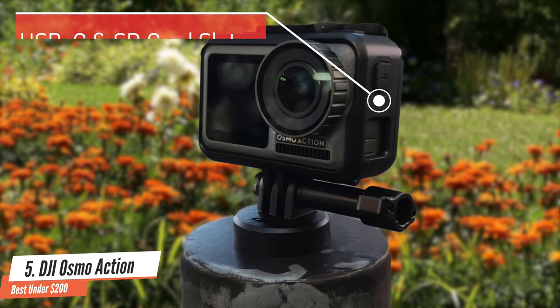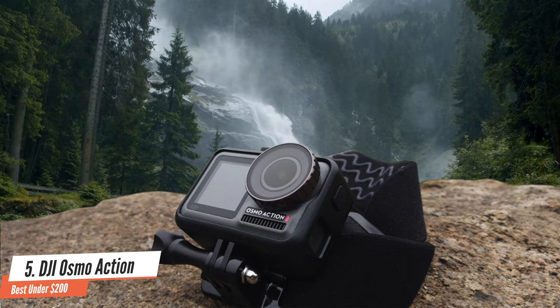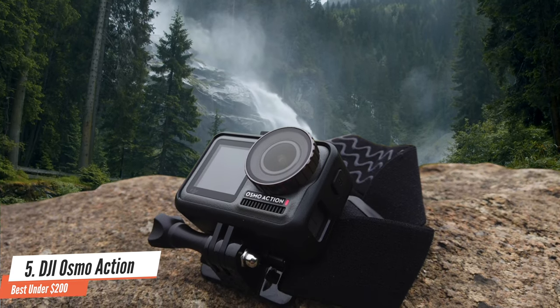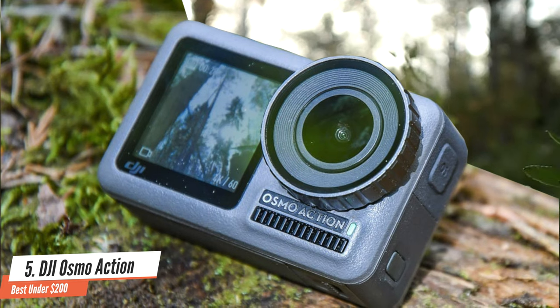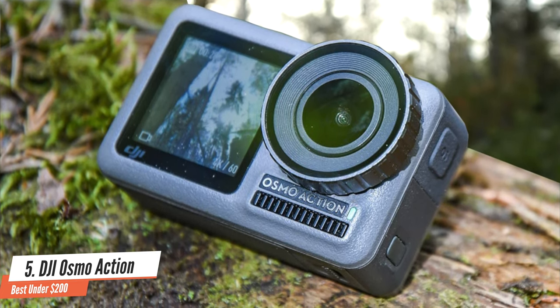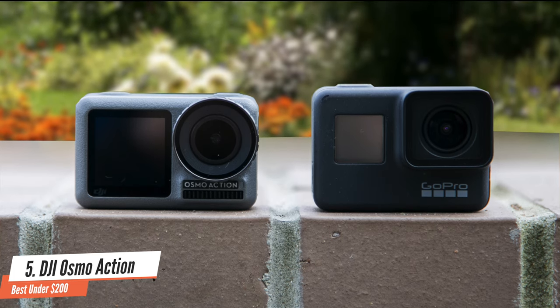On the base, you'll see the latches that release the battery. I was particularly impressed by the performance of the Rocksteady image stabilisation system that worked wonders. The DJI Osmo Action can shoot 4K content at 30 frames per second in a 4:3 aspect ratio, and can go up to 60 frames per second at the 16:9 aspect ratio. If you choose to go down to 1080p or 720p, you can go up to 240 frames per second, resulting in super slow motion shots that are amazing.